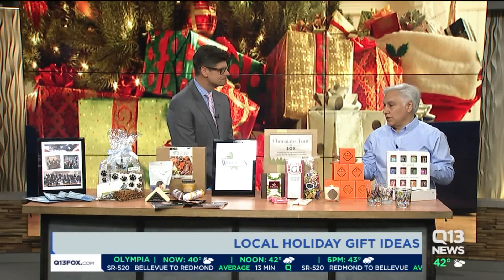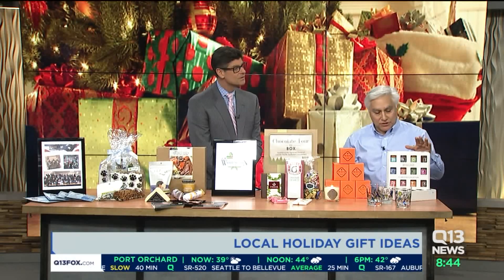People choose gifts from Made in Washington because they want to support local businesses, but also they love sharing their pride in this region with family and friends around the country. So you have some gift ideas — gifts for him, for her, for the family. Let's start with him.